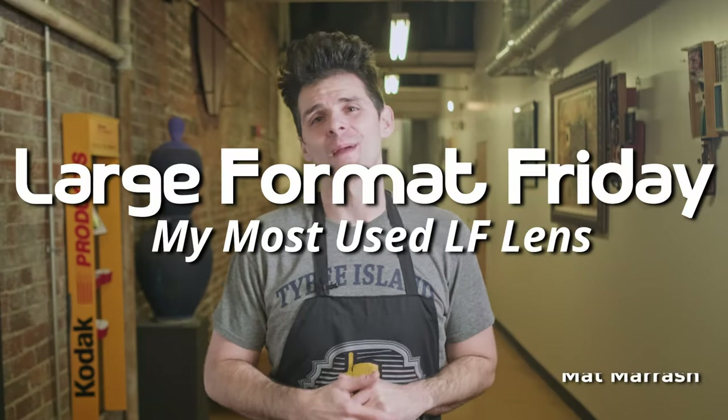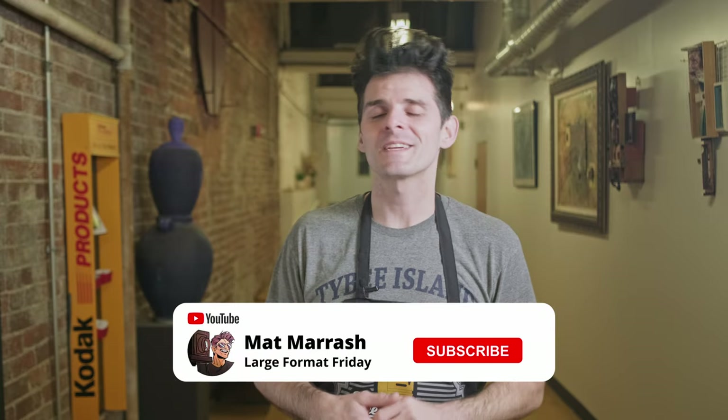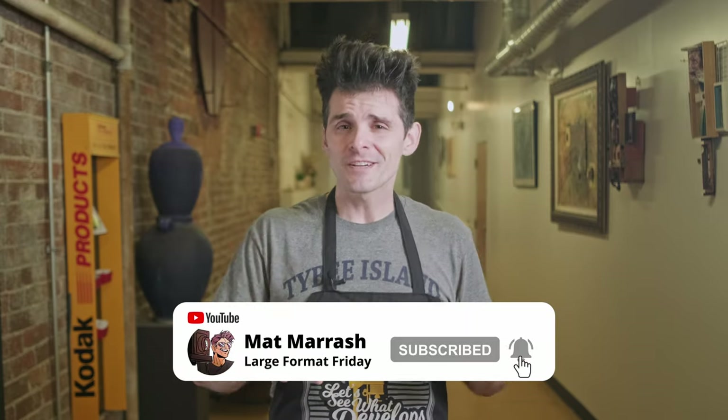Hey there, and welcome to Large Format Friday. I'm your host Matt Mirage. If this is the first time you're stopping by the channel, there's a playlist of the fourth season we're currently working on, but that also means you've got three seasons worth to catch up. If you haven't subscribed yet, consider doing so because each and every Friday we're going to be here chatting about something large format.